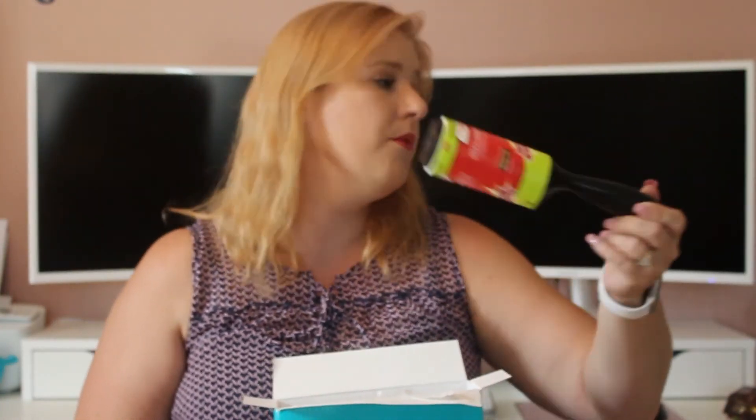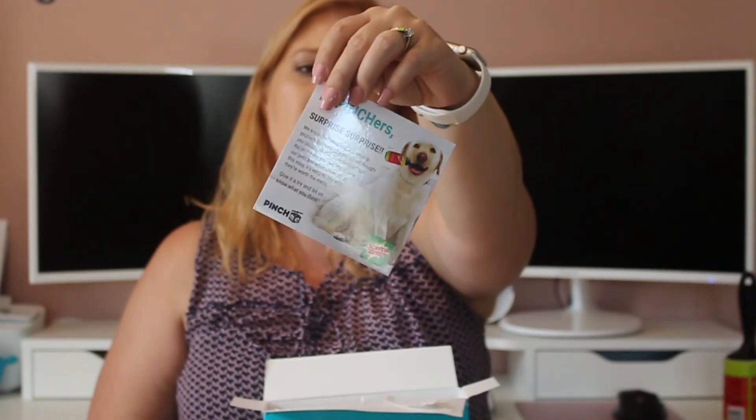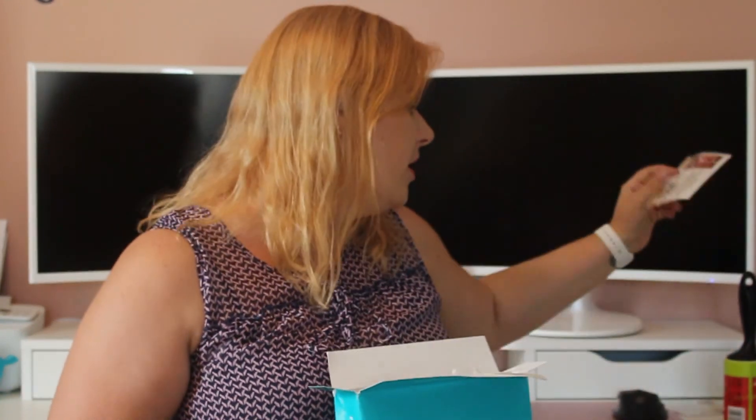It's a lint roller. If you have pets they do shed, so it's awesome. There is a coupon — this is an awesome coupon. It's for the dog food and it's free, up to $12.99, for a seven point four pound or smaller bag of that dog food. That's a really good coupon.